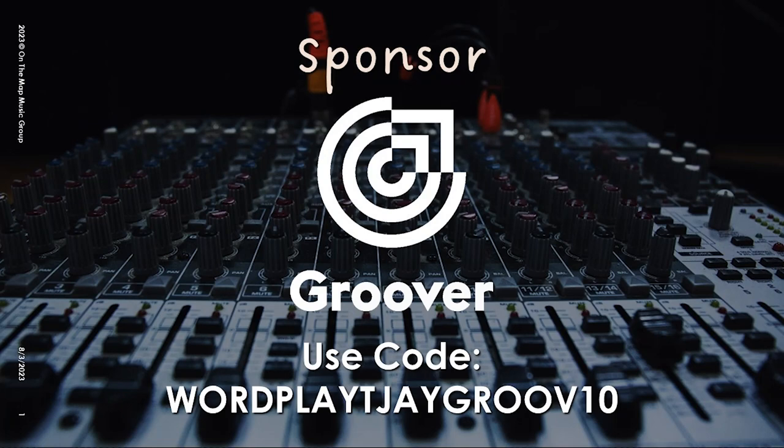This episode is sponsored by Groover. Stay tuned to the end where I give you the discount code on their services.